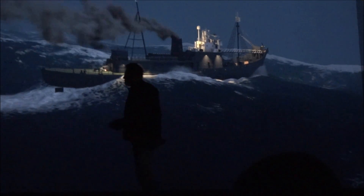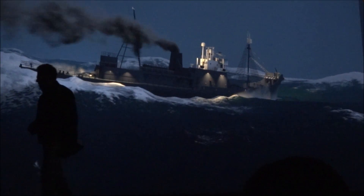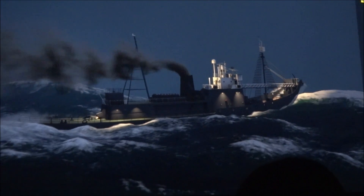Ladies and gentlemen, this is the world's first real-time ocean simulator. Good job, Jim.